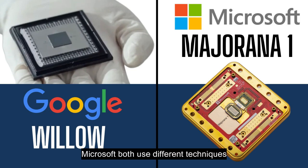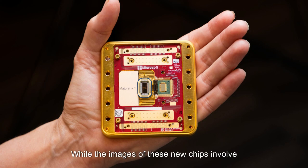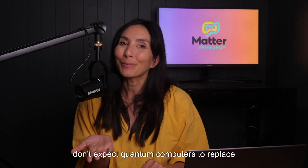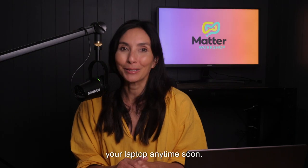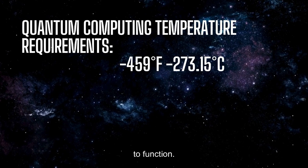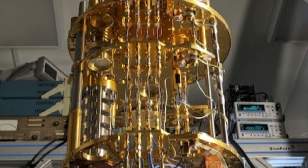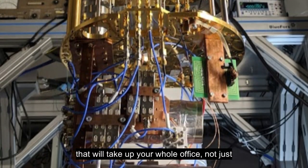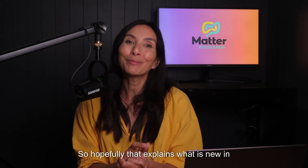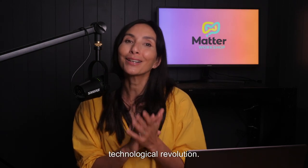So there you have it. The new quantum chips from Google and Microsoft both use different techniques to push the frontiers of quantum computing. While the images of these new chips involve people holding them in their hand, don't expect quantum computers to replace your laptop anytime soon. They actually require temperatures lower than the coldest points of deep outer space to function, so they're usually surrounded by a cryogenic refrigeration system, as well as signal generators, amplifiers, and a whole bunch of cables that will take up your whole office, not just your desk. Hopefully that explains what is new in quantum computing and how nanotechnology and materials science are laying the groundwork for a technological revolution.